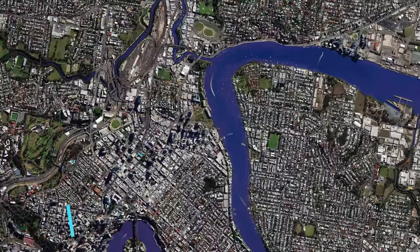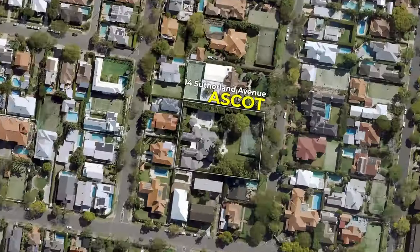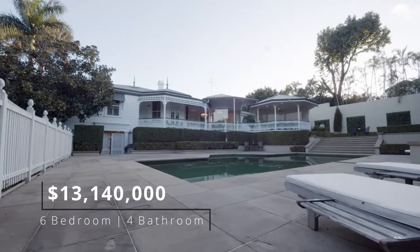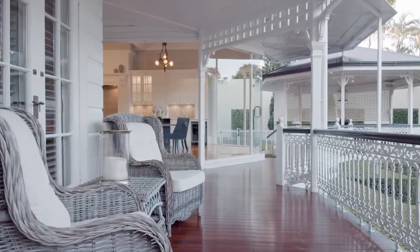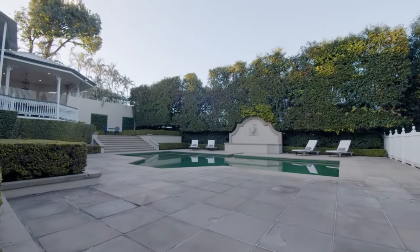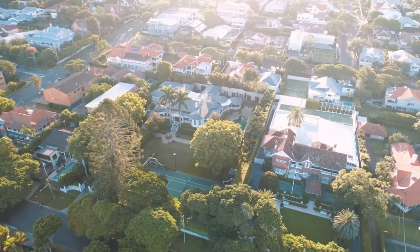Number four: 14 Sutherland Avenue, Ascot. This residence sold for $13.14 million back in 2020. Located in the prestigious suburb of Ascot, the home is situated on over an acre of land and accommodates six bedrooms and four bathrooms. The circa 1886 home combines timeless design with the convenience and prestige of Ascot living.